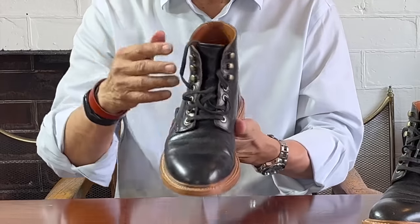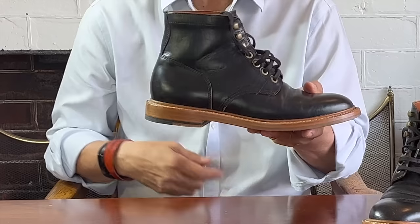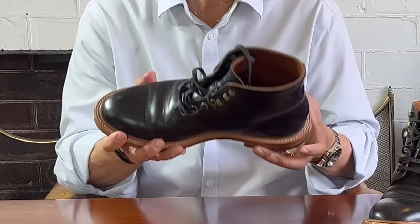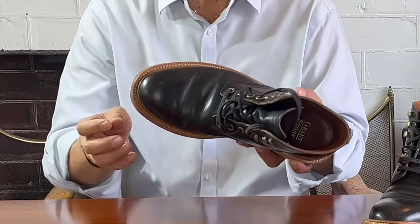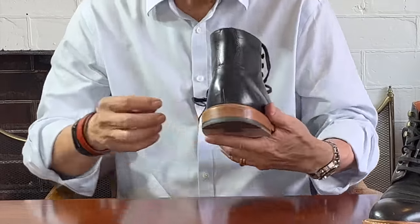Six inches high, Derby open lacing system, low block heel. Its individualistic tweaks come in the use of the natural welt to frame the otherwise preponderant black leather — and maybe the hourglass shaped backstay.